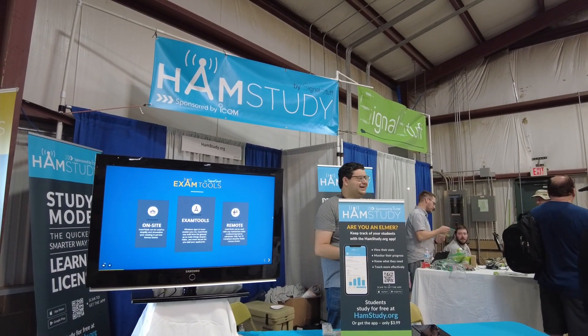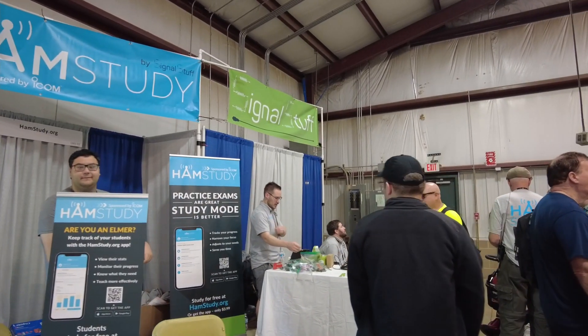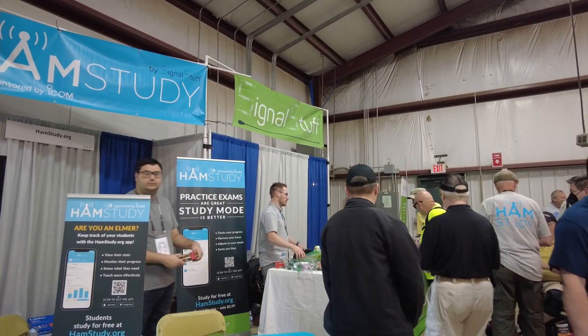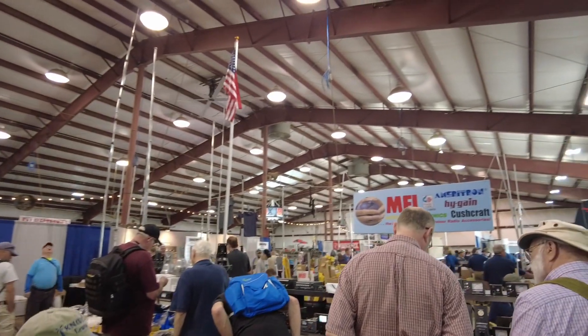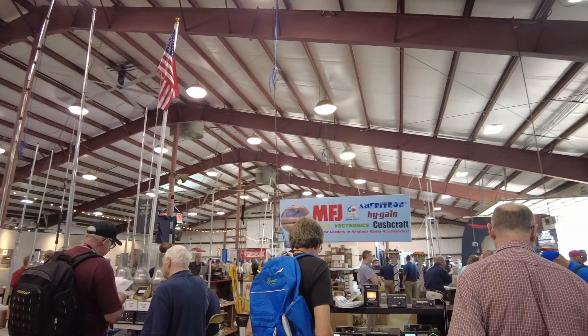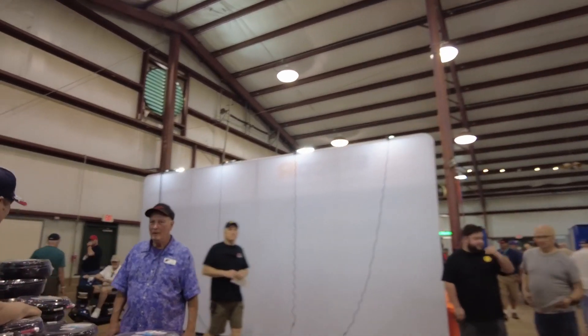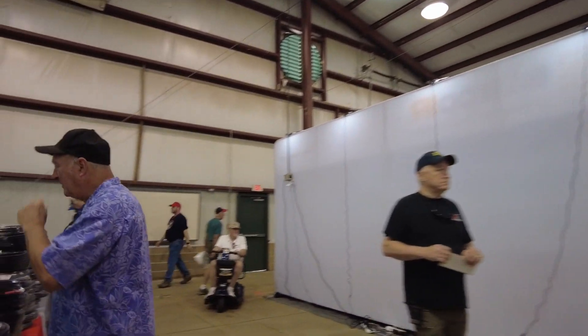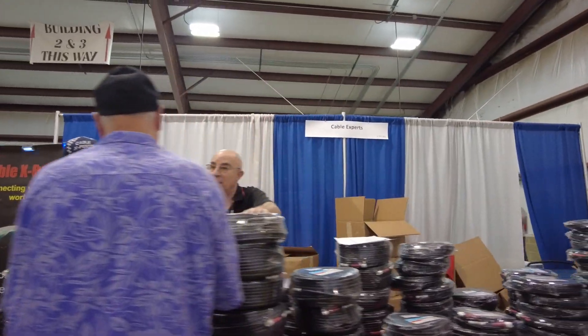One of my favorite booths is right here on the left — HemStudy, and of course Signal Stuff antennas. Great antenna booth right behind there. We've got an MFJ high-gain booth here on the right. It's going to be a little difficult as we try to navigate through each of these and make sure we cover everything, but I'm going to do the best I can. Cable Experts is here — saw these guys at Hamcation too.